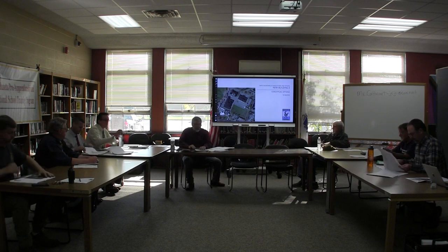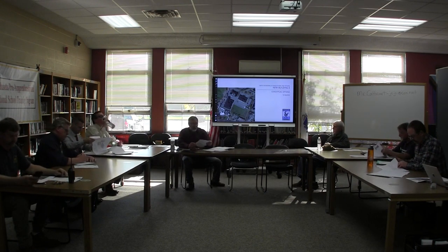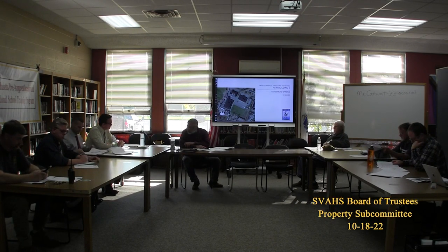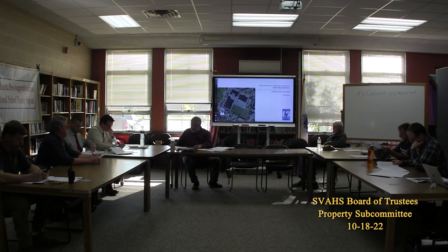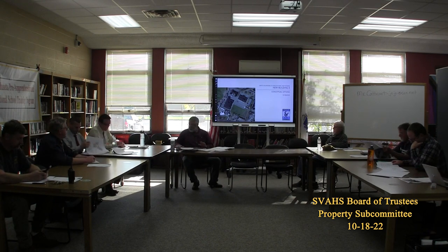We are at the meeting of the subcommittee on property and we're going to start with the horticulture project and get an update from our architects, Dietz and Company — Kevin and Shelby. So why don't we jump right in.